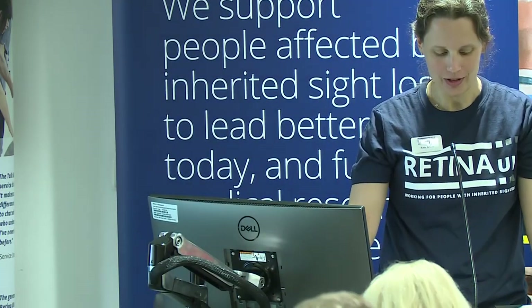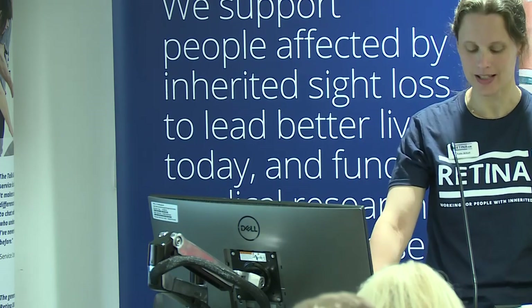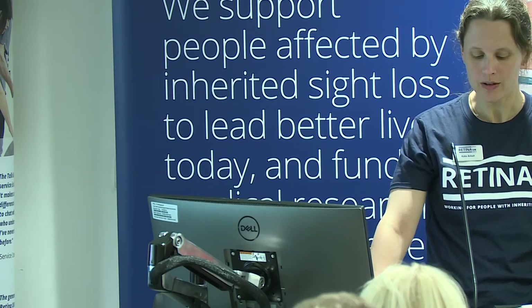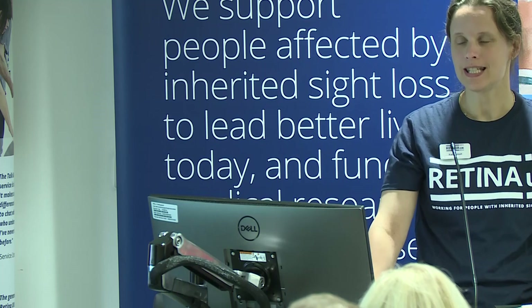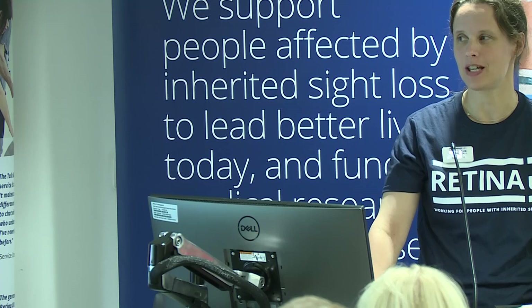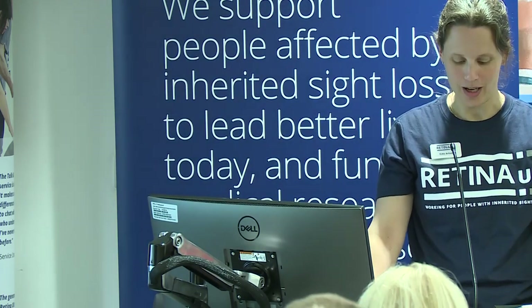Please join me in welcoming Professor Lyle Armstrong from Newcastle University, who's an expert in manipulating stem cells for the study and potential treatment of disease. Lyle works closely with Professor Linda Lacco at Newcastle, who's currently leading a couple of Retina UK-funded projects. Lyle and Linda had both hoped to join us in person today, but unfortunately the train engineering works between Kings Cross and Newcastle have put pay to that, so Lyle is going to be joining us online.